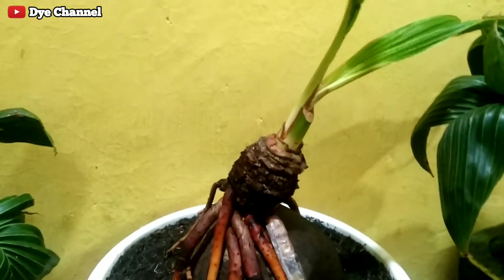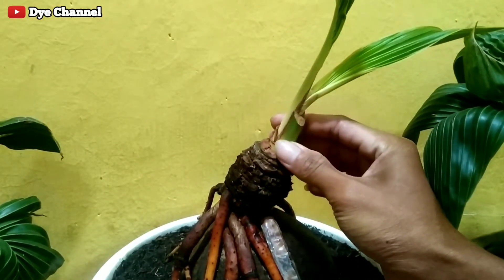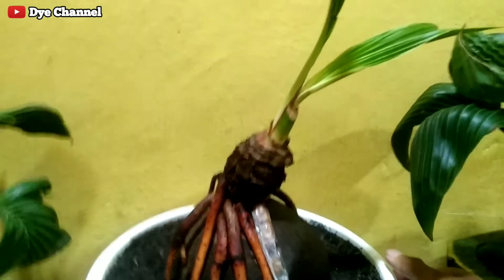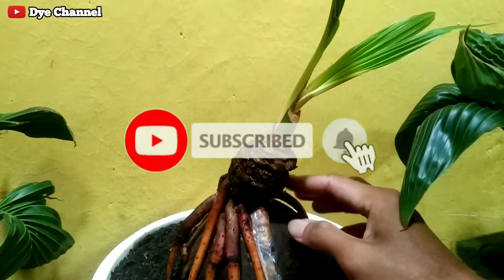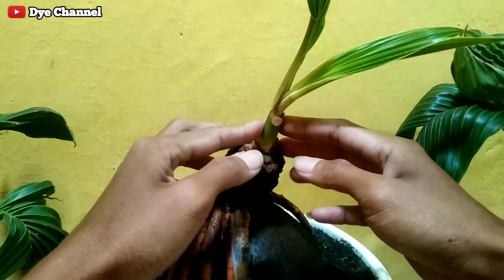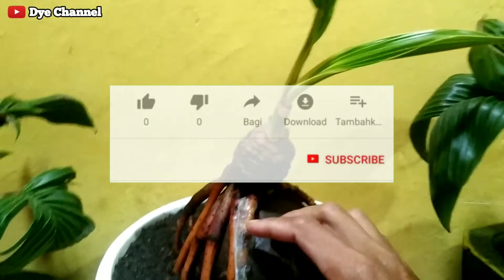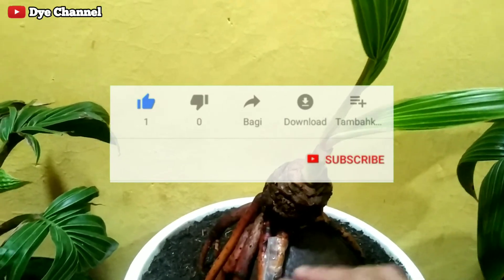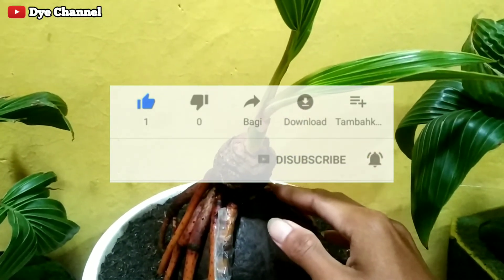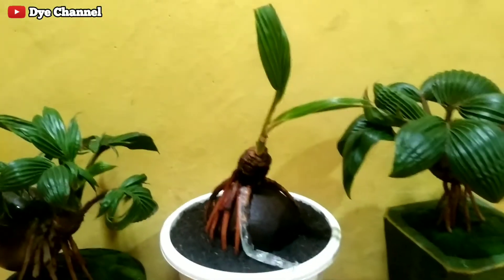Oke teman-teman, mungkin sampai sini saja videonya ya. Saya akan update lagi bagaimana perkembangan selanjutnya. Jangan lupa buat teman-teman yang baru bergabung di channel ini, tekan tombol subscribe-nya dan aktifkan tombol loncengnya juga ya. Dan yang suka videonya, tekan like dan share juga ya supaya kita berbagi ke pemula-pemula yang lain. Oke terima kasih sudah menonton video ini, semoga bermanfaat ya teman-teman, khususnya untuk pemula yang baru belajar membuat bonsai kelapa. Wassalamualaikum warahmatullahi wabarakatuh. Salam satu hobi.